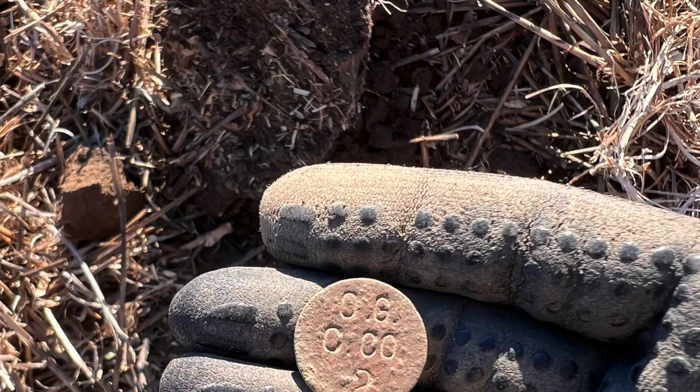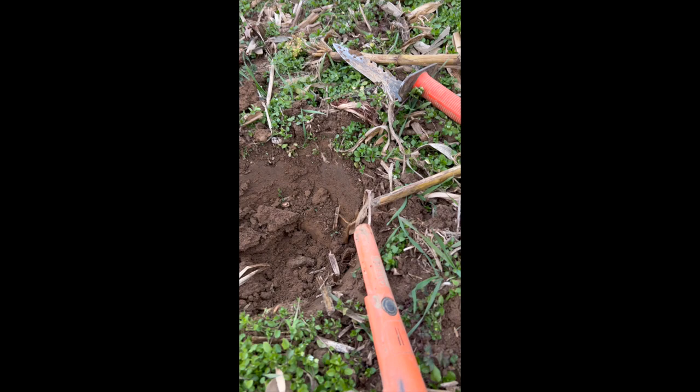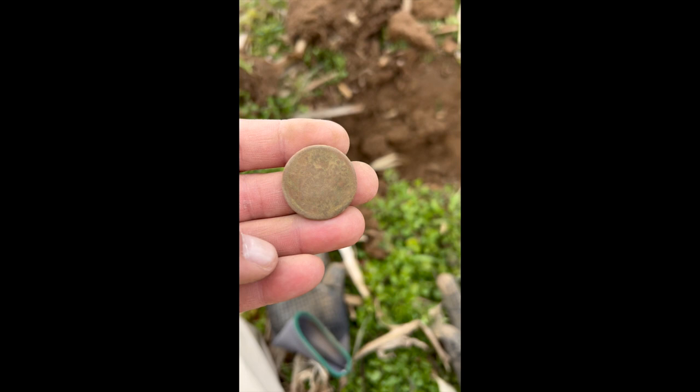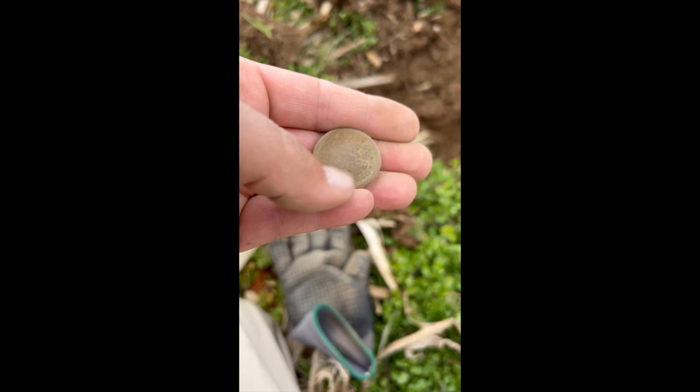Out in the field, just popped out a large cent — looks like a Matron Head to me. I can see Liberty. I'm actually going to get a date off this I think — 1860 it looks like. That's a nice one still.